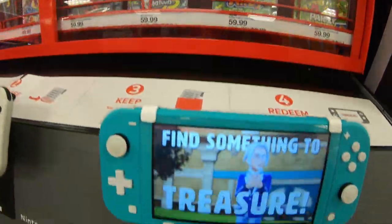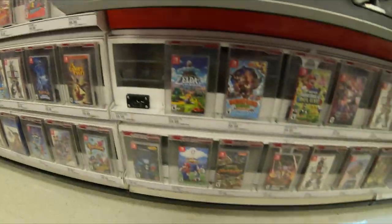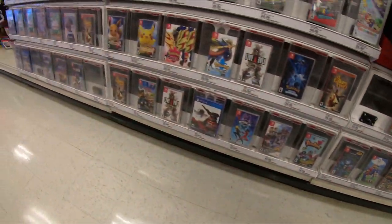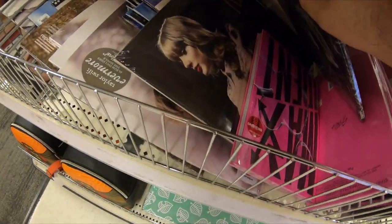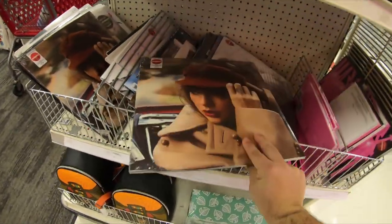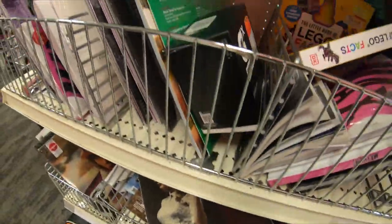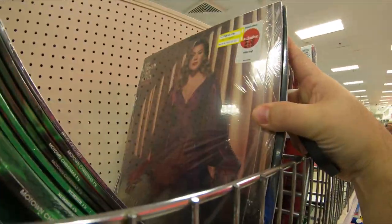They start up in here — Luigi's Mansion, awesome game. Oh, they got the Turtles collection! They got any good clearance records? I don't even see the sale price. Mostly Christmas, I guess.